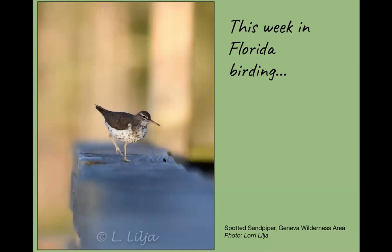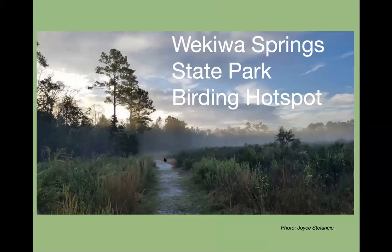Here's one of our migrants. We didn't have much of a warbler migration, but the shorebird migration has been okay. There've been lots of spotted sandpipers in many different places. Lori spotted this nice specimen at Geneva Wilderness Area — it's in breeding plumage and she got a great shot. Keep your eyes out for shorebirds right now, because after tomorrow's rains might be a good time to look for some.